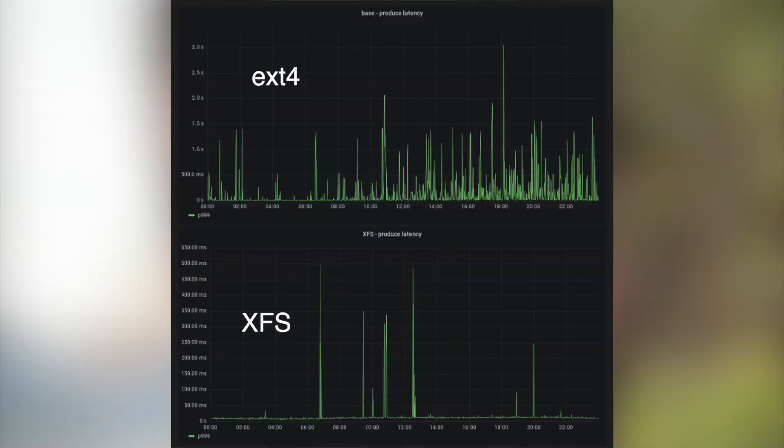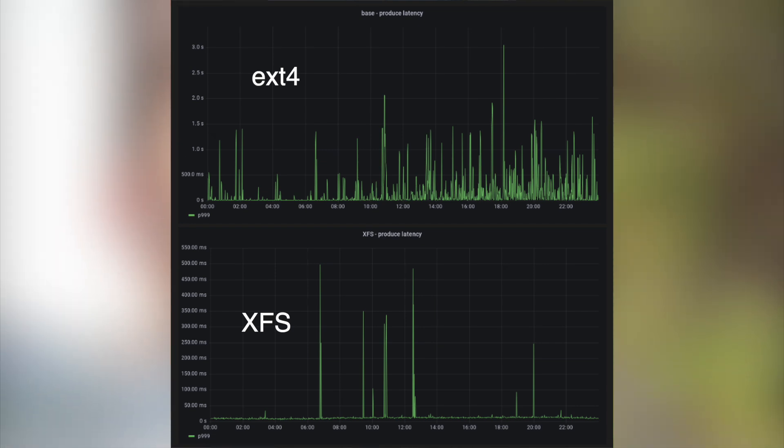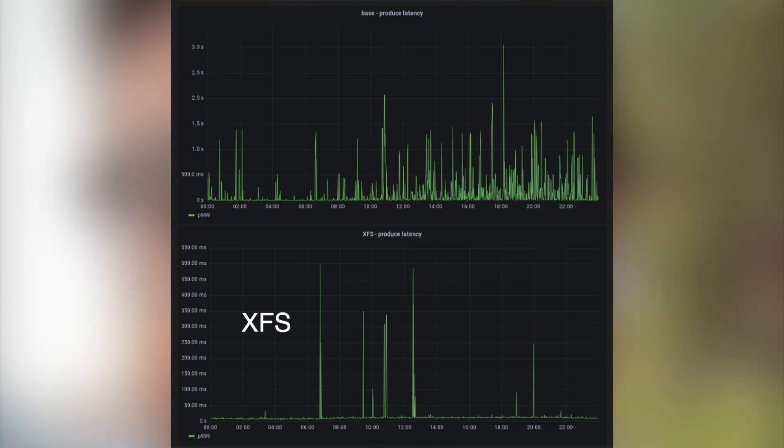They ended up switching to a completely different file system called XFS, and basically all those latencies went away. They didn't fully explain why XFS handles journaling better than ext4, but it clearly does. I'll explore that further and read through the article in more detail when I get a chance.